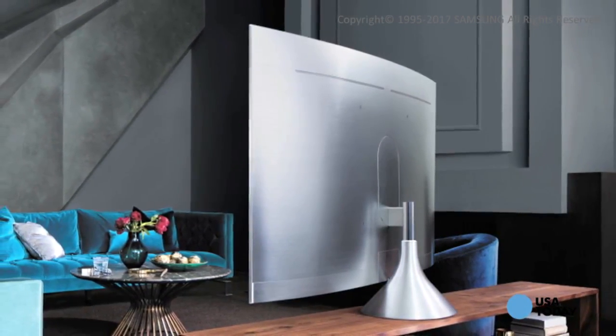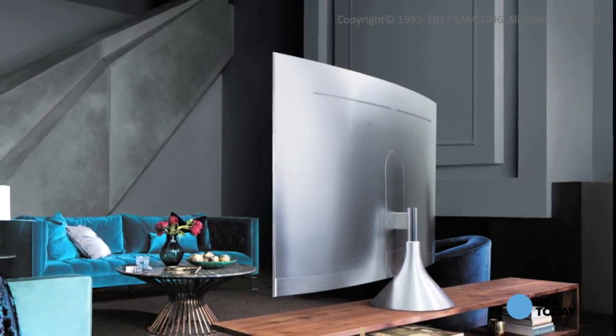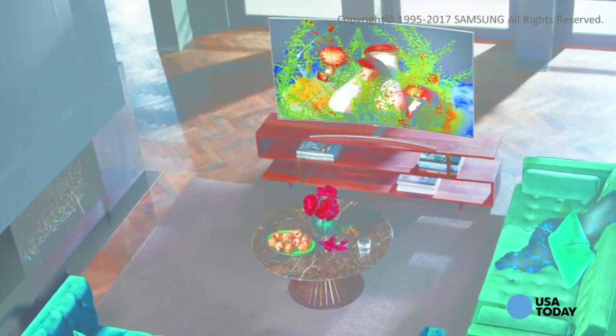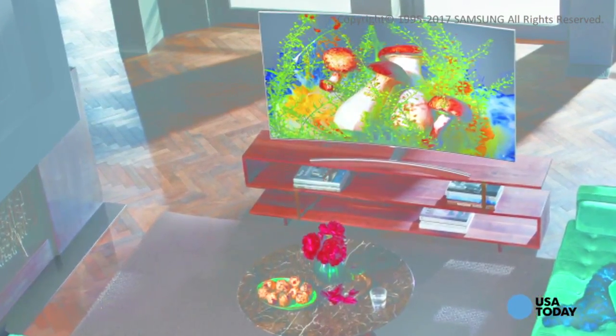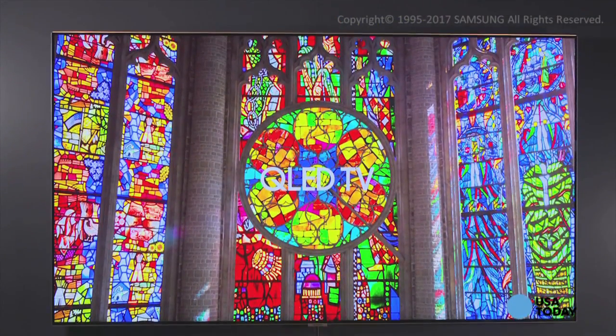Samsung's 2017 flagship QLED TVs utilize a new and advanced metal alloy Quantum Dot material to achieve dramatically improved color accuracy. QLED not only produces 100% color volume, says Samsung, but achieves a peak brightness of 2000 nits, and it improves on all other aspects of picture quality, like wider viewing angles and exceptional contrast levels.